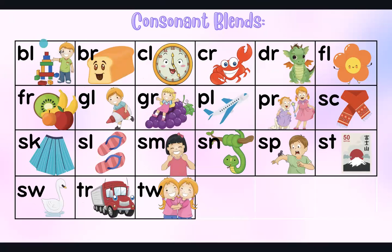Bl — blocks. Br — bread. Clock. Crab. Dragon. Flower. Fruit. Glue. Grape. Plane. Princess. Scarf. Skirt.